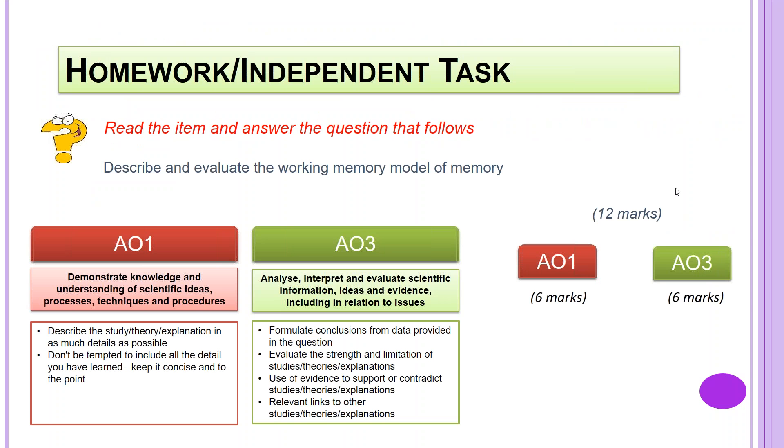Finally, we come to the homework independent task. It is worth doing these — a lot of students take the lazy option of not doing the 12-markers, but they are very, very important when it comes to the exams. Describe and evaluate the working memory model — you may want to pause the video and have a go at this; it should take around 12 to 15 minutes. You've got six marks of AO1 and six marks of AO3. AO1: demonstrate knowledge and understanding of scientific ideas. AO3: analyse, interpret, and evaluate scientific information.